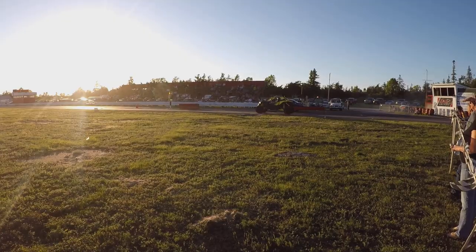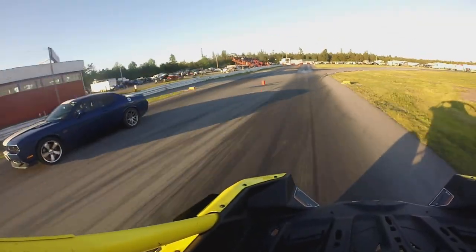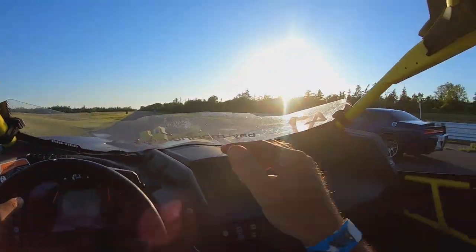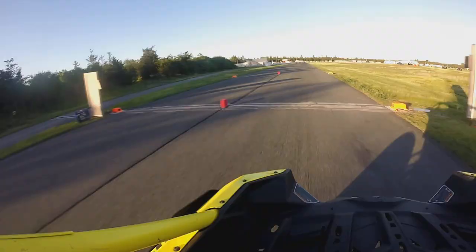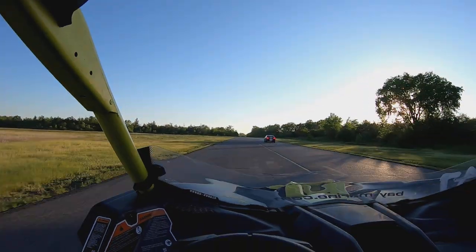Come on little brother. Get him! Yeah, he's bad out of the hole but he might pull her out. Wow. Oh, he got him!